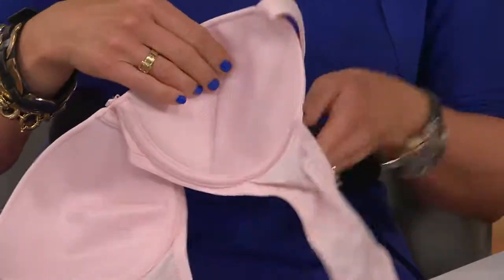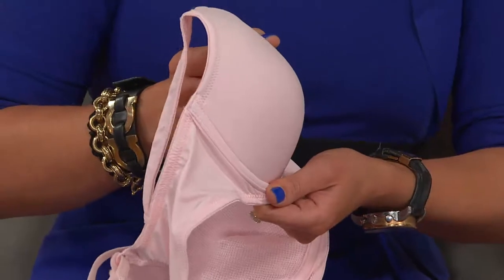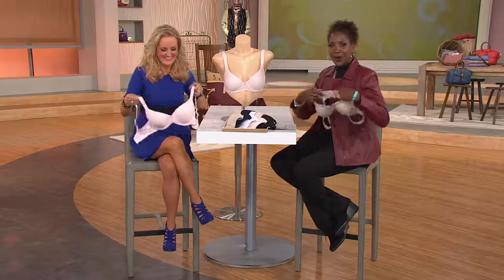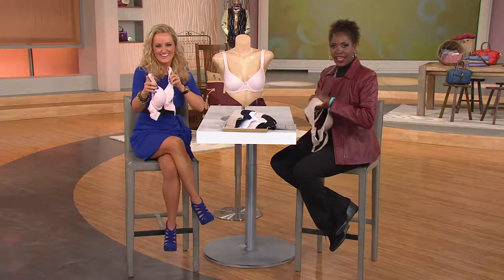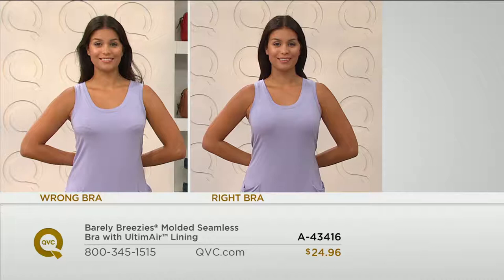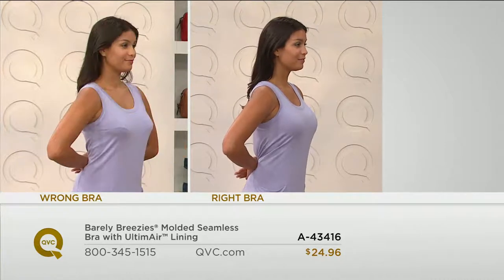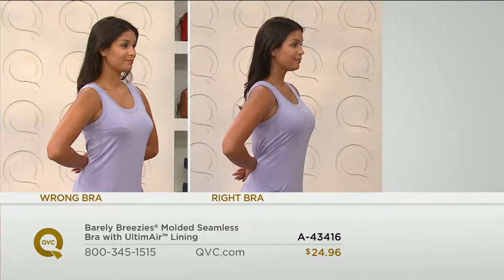$24.96 with free shipping and handling — so for every bra you pick up, that's $4.47 you do not have to take out of your wallet. We have Alice from Florida calling in to AM Style this morning with Jane and Kalina. Alice, are you stocking up on this great bra today? Yes, she has Breezes bras and loves them — it's 90 degrees in Florida all the time, and they are very comfortable. The Ultimare lining in the cups really does make a difference in how everything feels against your skin.